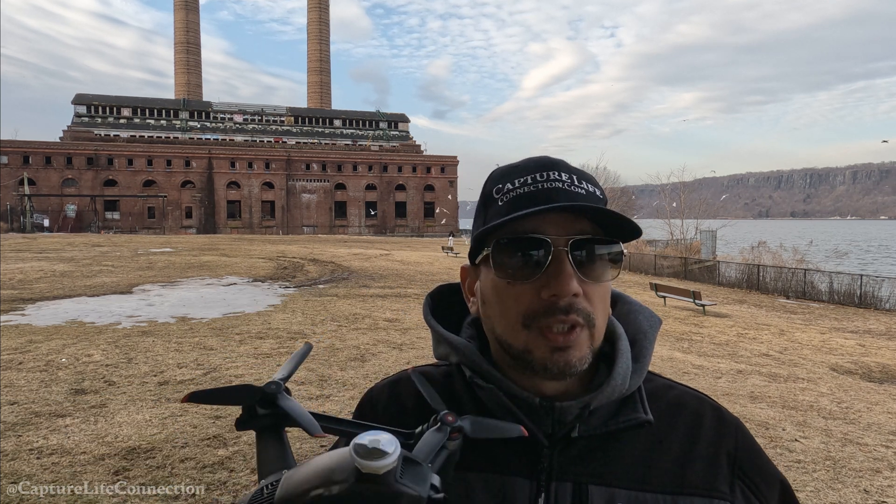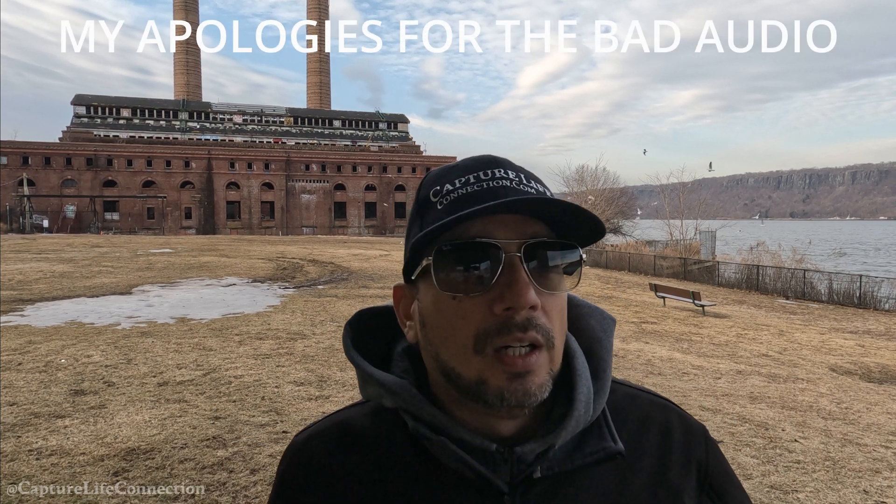But after that happened I was unable to arm the drone. I was able to control the gimbal, access the files, and do everything else, but I couldn't get the props to spin at all. I did everything you normally do to get the drone going, but it wouldn't go.